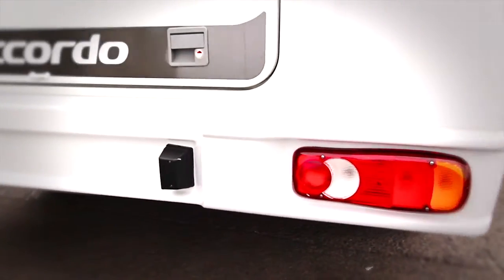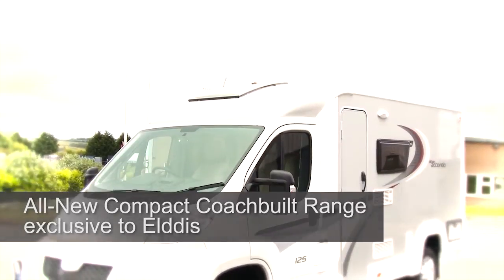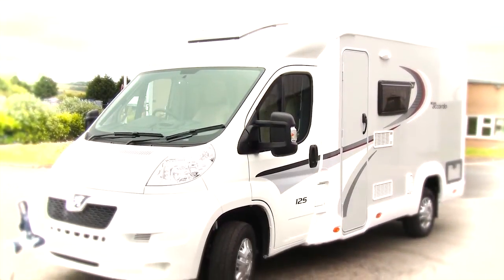This range boasts many of the luxuries you would normally expect to see in a much larger motorhome, and yet its compact design means that the Accordo can be more easily parked, stored at home, or taken abroad on a cross-channel ferry than its larger stablemates.